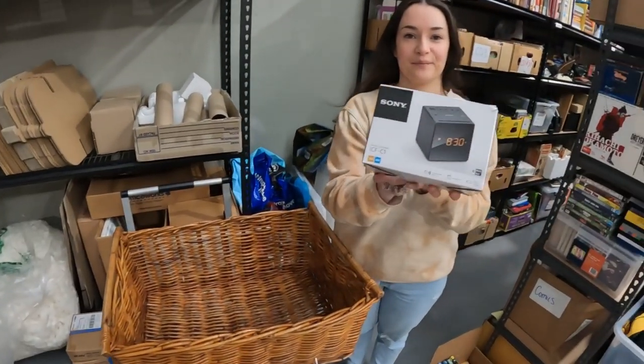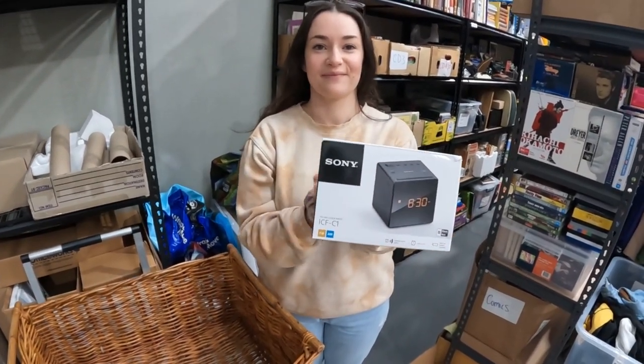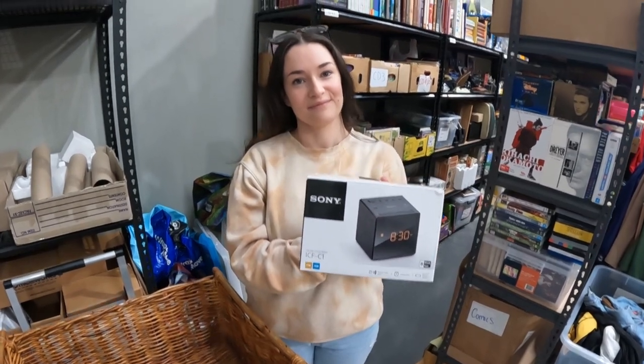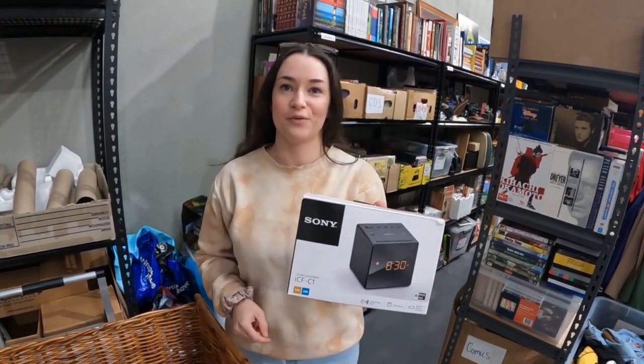Another cool item that just sold is this Sony Black Cube Alarm Clock in its original box — $40.45 going out the door. Pretty happy with that one. Interesting thing about this is we went to Savers last night and found a used one out of the box.